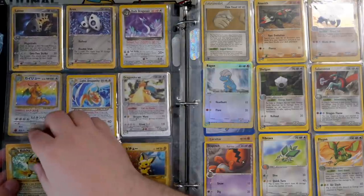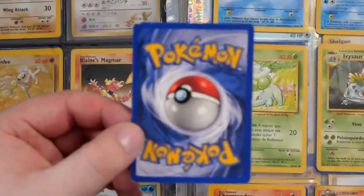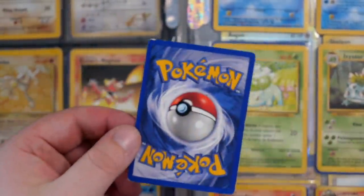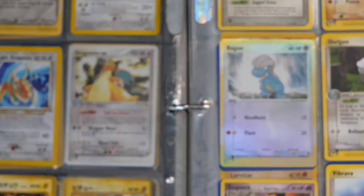We've got a Shadowless Raichu — another Shadowless card — but this one is absolutely battered. This is a prime example of a card that could be worth a lot of money as a great pickup, but it's absolutely battered. A lot of us Pokemon card collectors are very particular about condition, and a card in that bad a condition just deters us. But it's still a nice thing to look at.